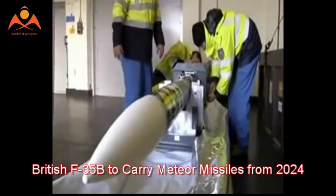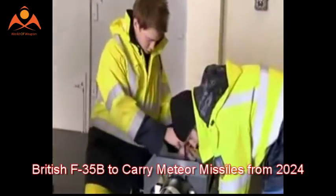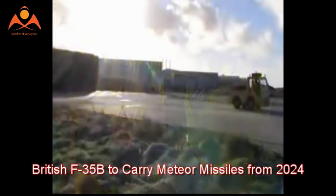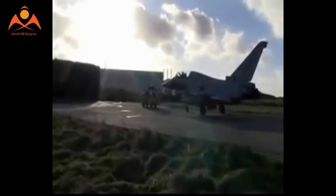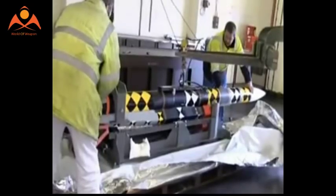British F-35B to Carry Meteor Missiles from 2024. The United Kingdom is preparing its F-35 Lightning II to carry and operate the Meteor Beyond Visual Range Air-to-Air Missile as its principal long-range air-to-air weapon. The UK MOD awarded a £41 million contract to missile developer MBDA for the integration of the missile on the new aircraft.